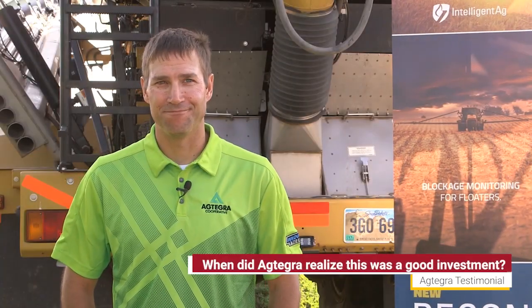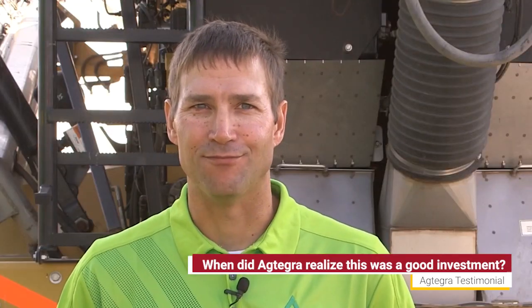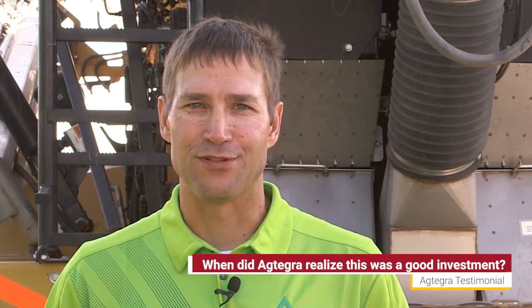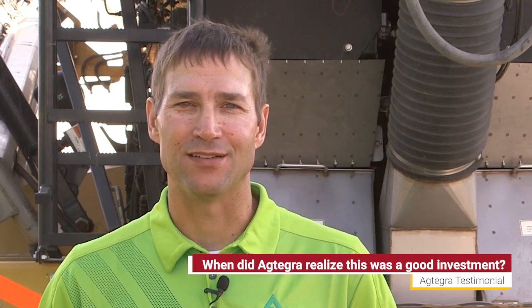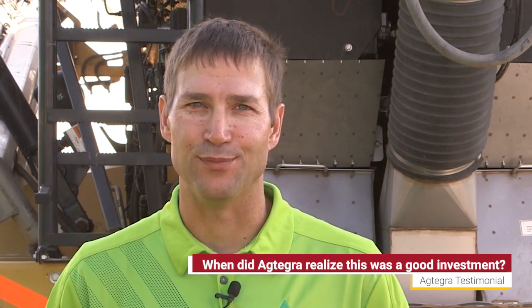One experience I can speak of: we had a machine that was slated to get Recon Spreadsense installed, and they were actually out in the field spreading. We had some weather delay, so we brought it into the shop, put Spreadsense on, and when he went back to the field, two of the runs in the back of the machine were actually partially blocked.